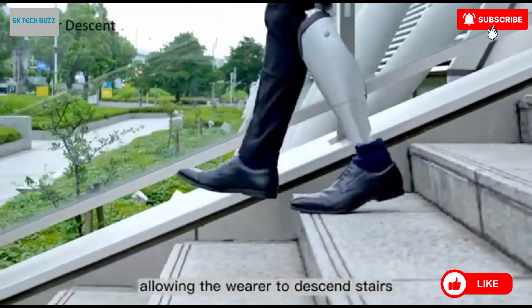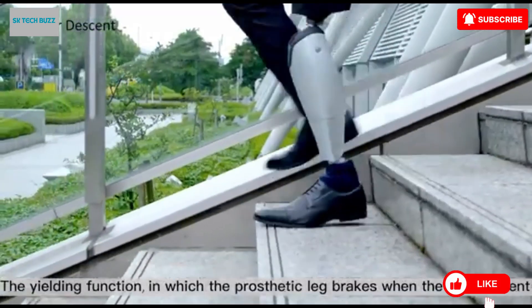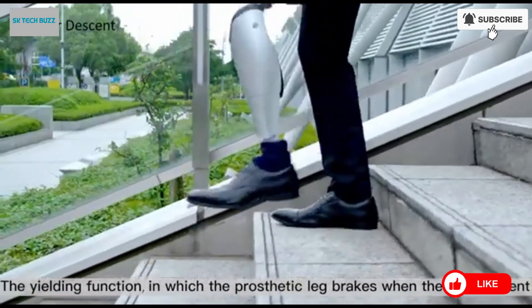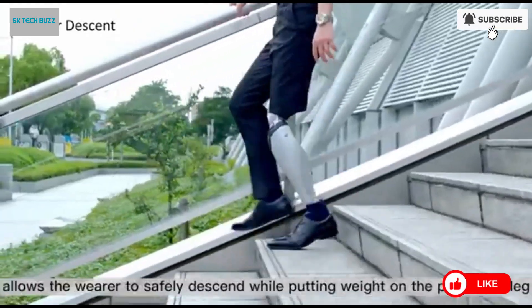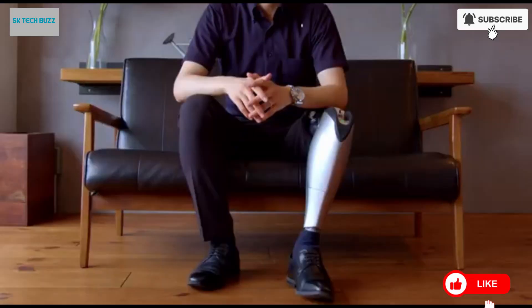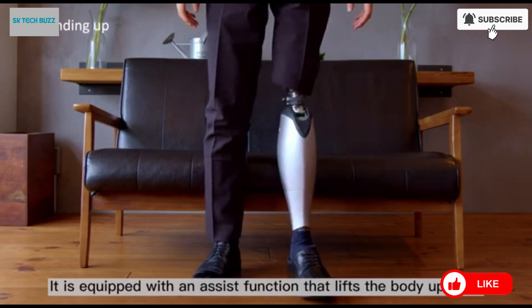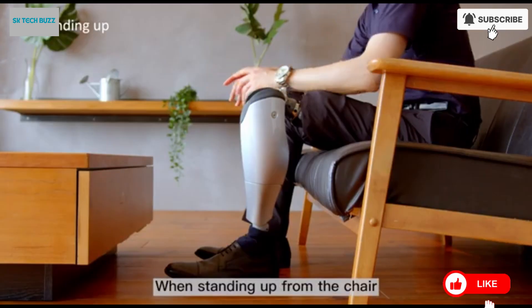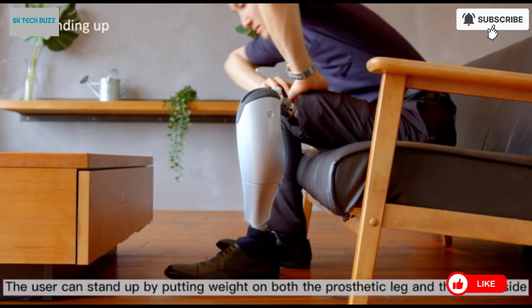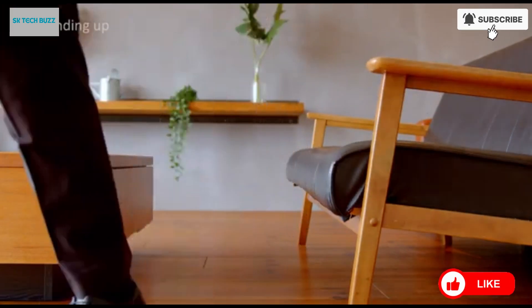The BioLeg supports enhanced mobility and independence, improving quality of life for users by reducing effort and increasing confidence in everyday activities. It represents a significant leap in prosthetic technology, merging robotic intelligence and biomechanics. In short, the BioLeg is not just a prosthetic — it's a smart mobility system that redefines how amputees move, helping restore freedom, comfort, and control in daily life.